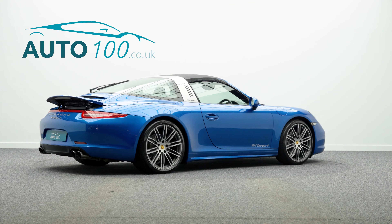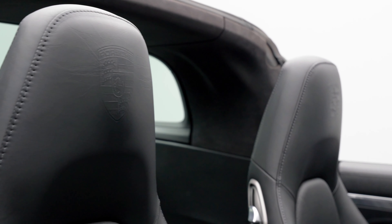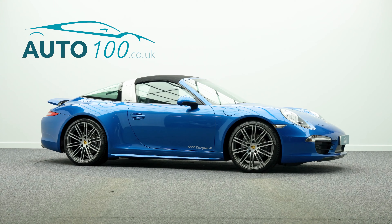This highly desirable vehicle also benefits from a panoramic roof system, sports exhaust including sports tailpipes in silver, satellite navigation with Bluetooth connectivity and Connect Plus, LED headlights including Porsche Dynamic Light System, and sport chrono package.